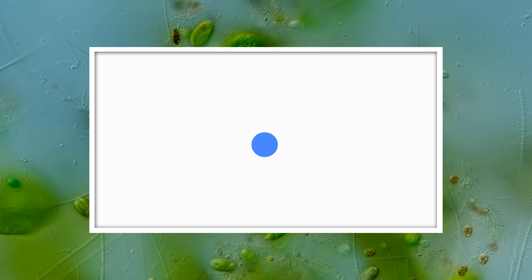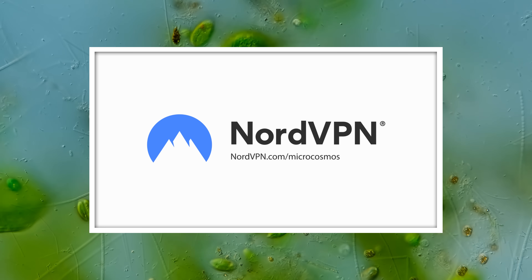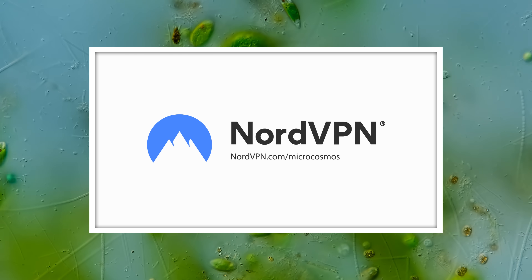This episode is supported by NordVPN. Head over to nordvpn.com/microcosmos to learn more about virtual private networks and internet security.